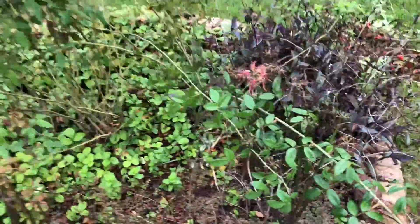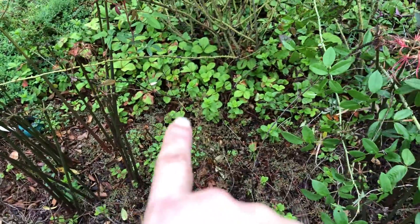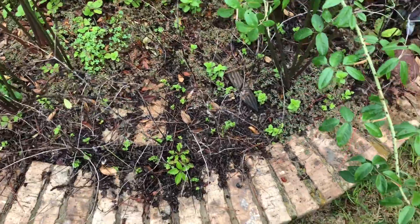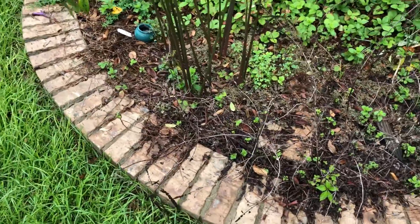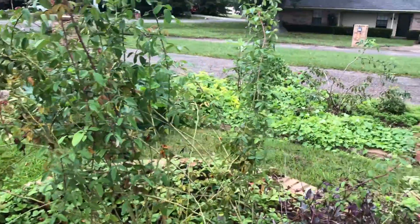All this is mint — it just dried up in the heat, but it's coming back. I don't worry about mint at all. I'll need to trim this up because it's looking really ragged, but that is the overview of the garden.